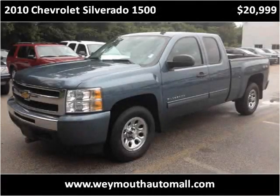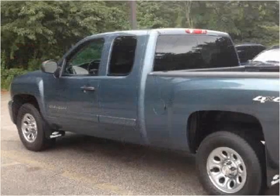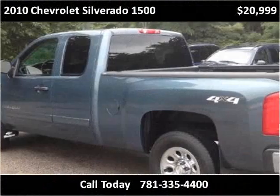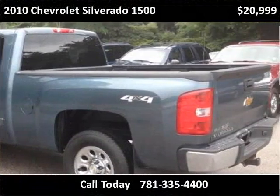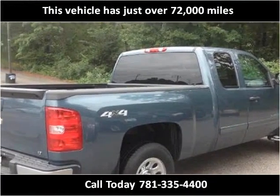This 2010 Chevrolet Silverado 1500 is available from Weymouth Auto Mall. This vehicle has just over 72,000 miles.